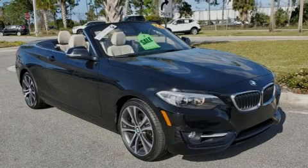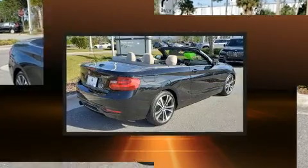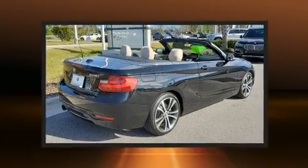Sensibility and practicality define the 2016 BMW 228i. This two-door, four-passenger convertible still has fewer than 40,000 miles.